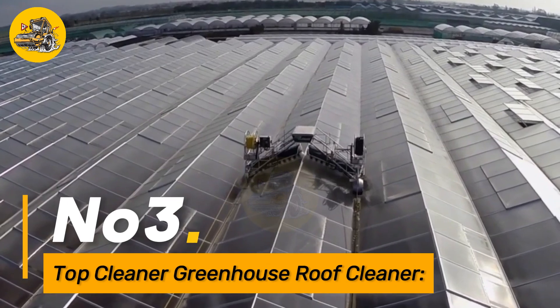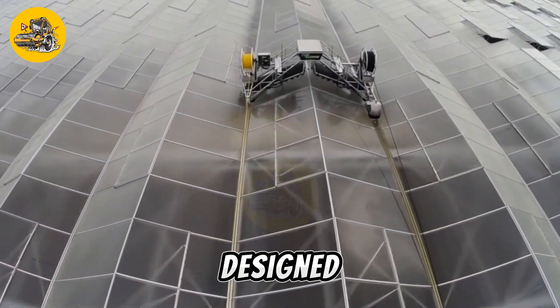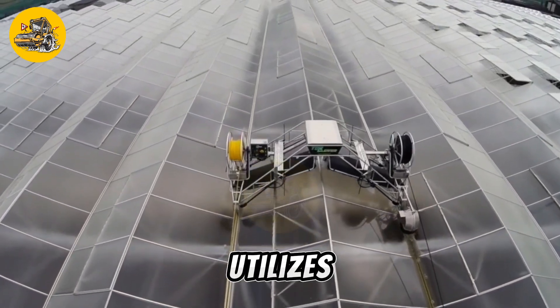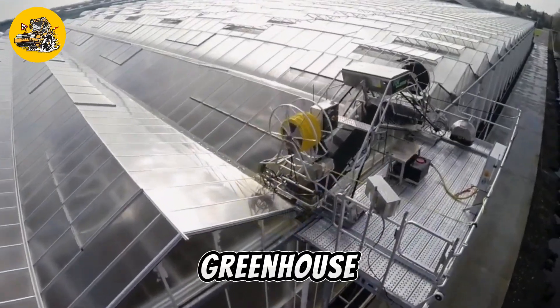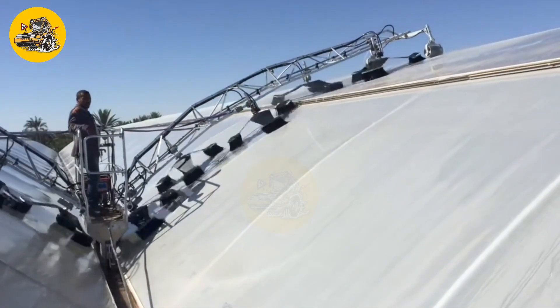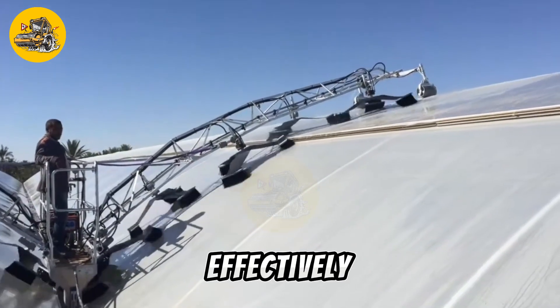Number 3. The Top Cleaner Greenhouse Roof Cleaner is an innovative machine specifically designed for maintaining the cleanliness of greenhouse roofs. It utilizes advanced cleaning mechanisms to remove dirt, dust, and debris from the surface of the greenhouse, ensuring optimal light transmission for plant growth. The cleaner is equipped with durable brushes or scrubbers that effectively scrub away